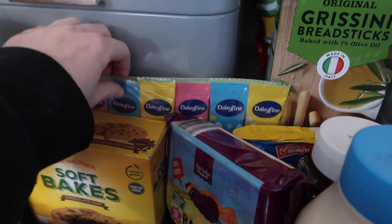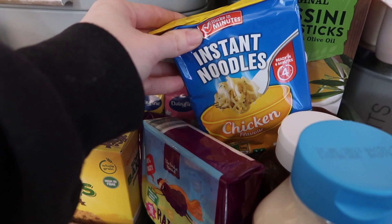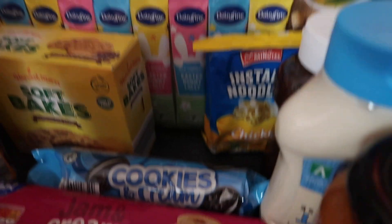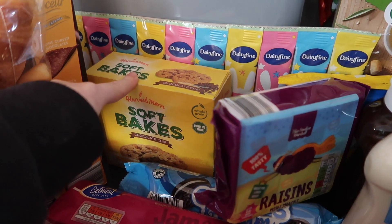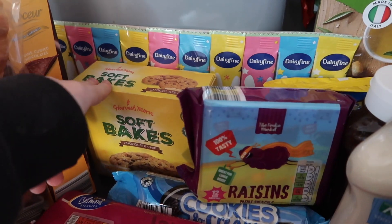More snacks. Easter is approaching in a few months so I got some of these for the kids to have now. We then got some super noodles for lunch. Raisins for Aubrey because she loves those. Then got some of these for the kids — I don't really like them but the kids love them, and if we're having a busy morning they can grab one of these.